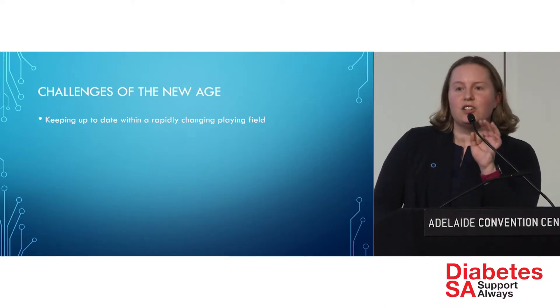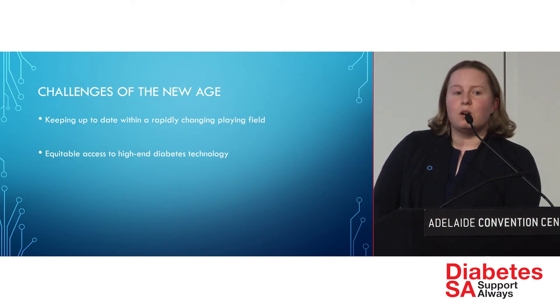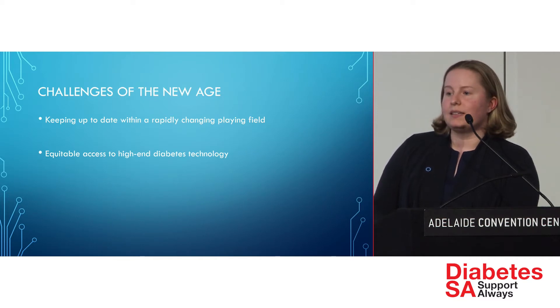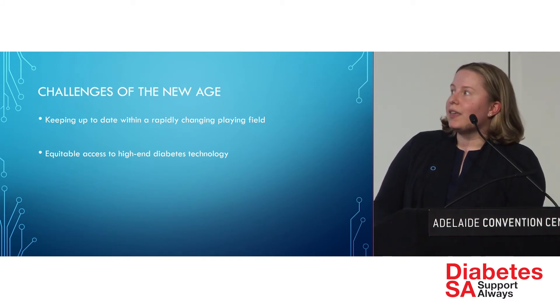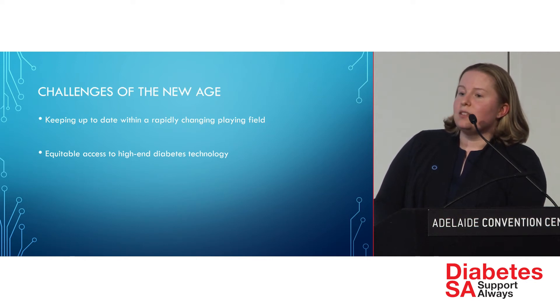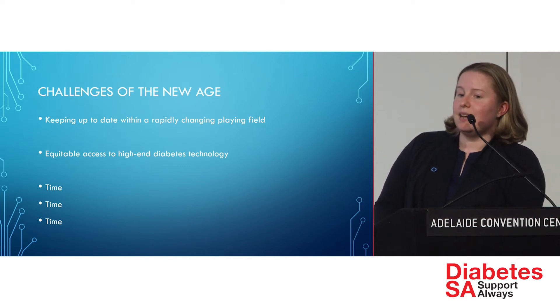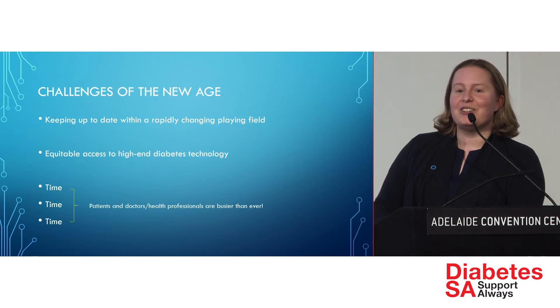Challenges of the new technology age in diabetes include the challenge of keeping up to date and the issue of who gets access to what in terms of government funding — which is a massive one. As our choices increase, the cost probably does as well. We know that diabetes is one of the most costly conditions in Australia and the world in terms of overall healthcare spending. It's about sorting out what changes the course of someone's disease and gives the best fit, while allowing the most people access. And it all comes down to time — everyone is more time poor these days.